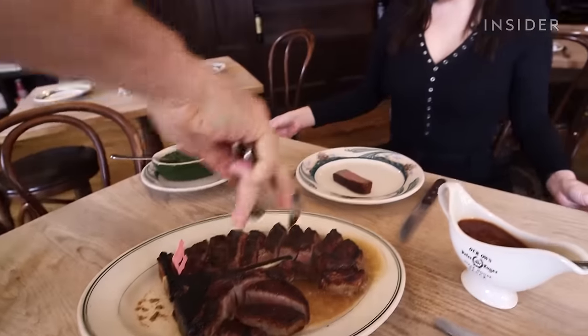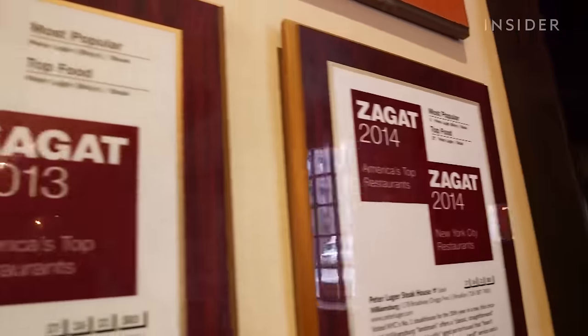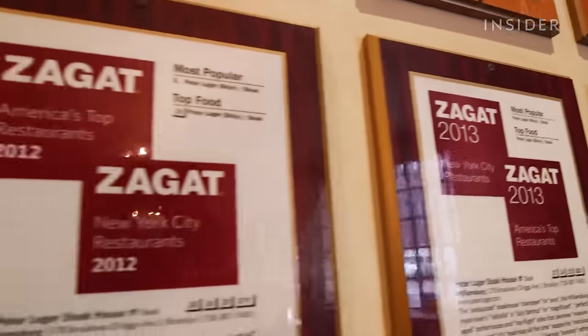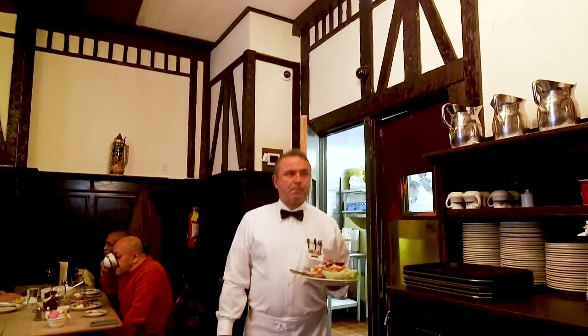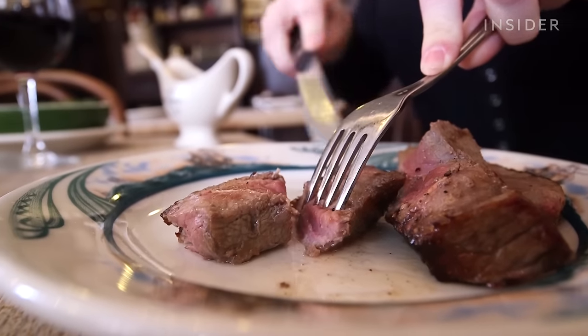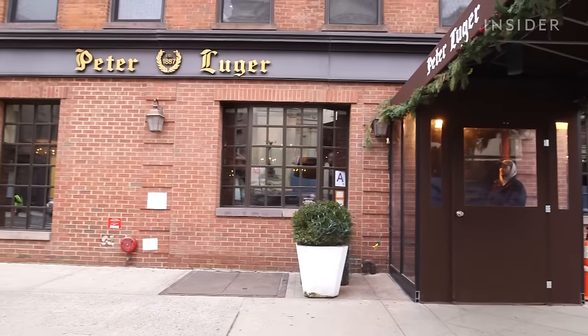The family-owned restaurant is one of the few Michelin-starred steakhouses in the city, and it's made Zagat's list of best steakhouses in NYC for 30 years and counting. Most surprisingly, though, is their ability to last in a neighborhood that's seen such significant changes over the years.